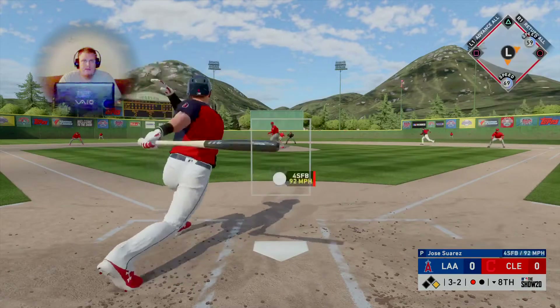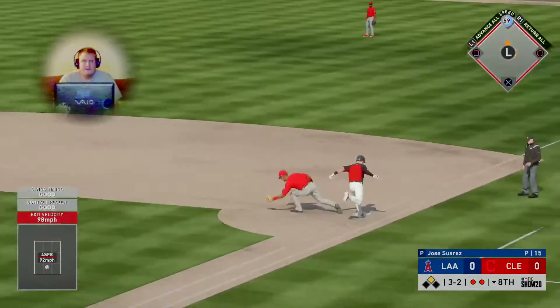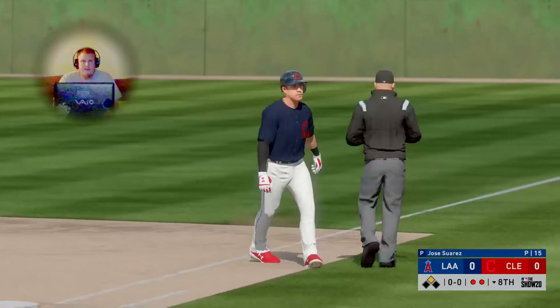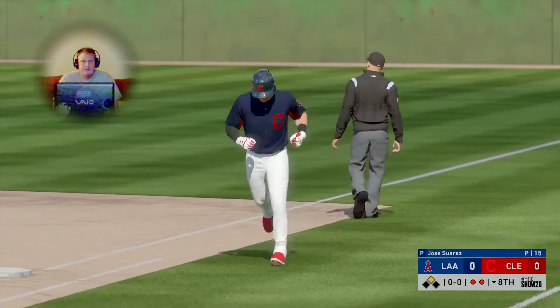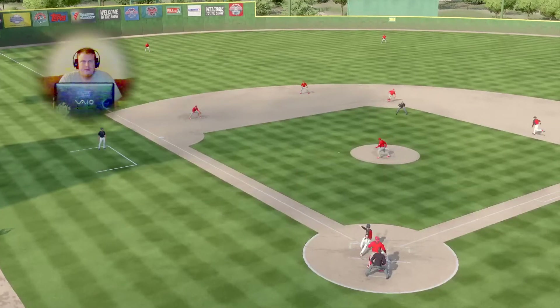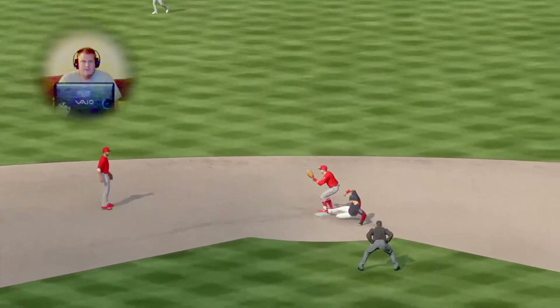Runner going, a second time — hot shot on the ground to short and he's safe, but the off-balance throw gets him. A nice play for the out. Here's one you don't see too often — safe at second base but out at first. Great hustle there from the runner going into second; he really showed off his speed.